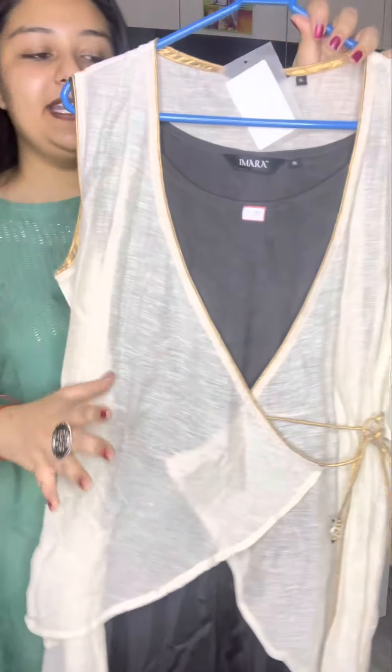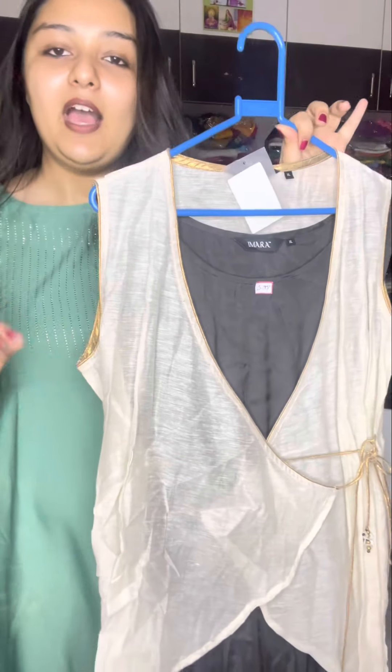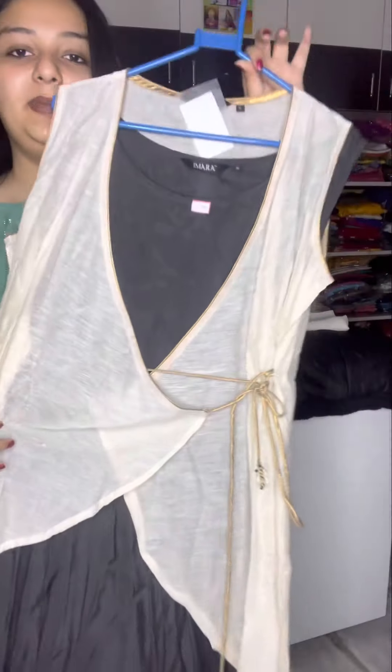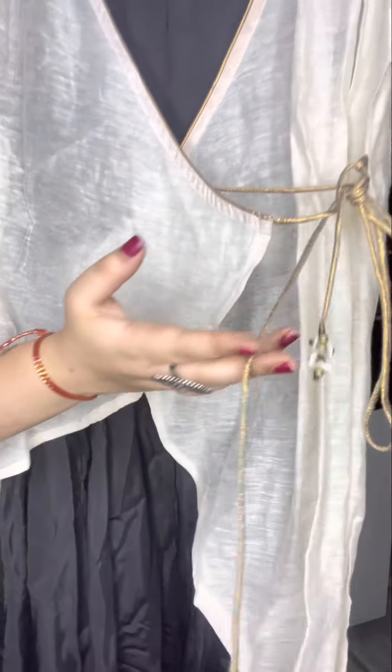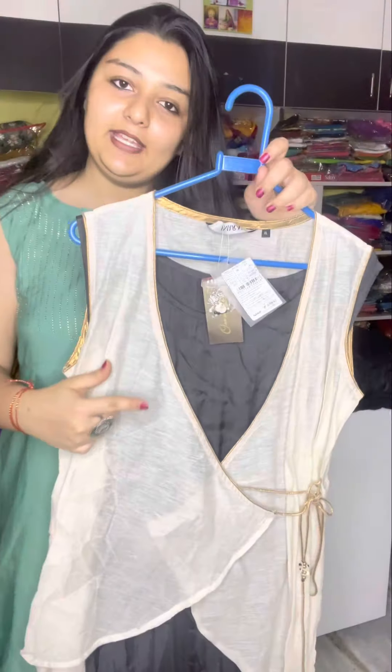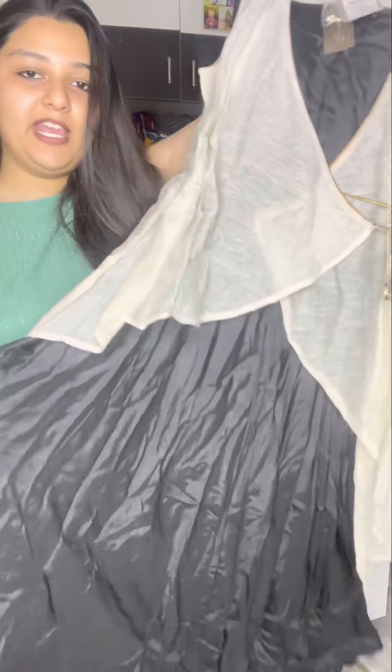Beautiful double set — internally you will get a full flare, it is very beautiful. You will also get an additional jacket. You can wear it with the jacket. You can see how beautiful it is — the side has a dory system, and there are buttons. The size you will get is XL, it is very beautiful. The whole piece is very good and the cloth is very good, only $3.99. You can see how beautiful it is in the whole.